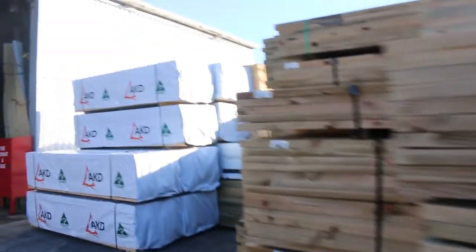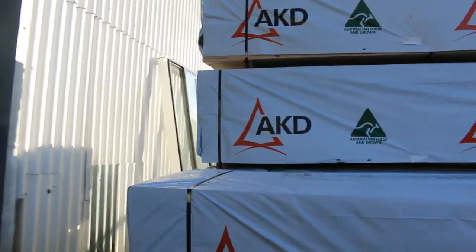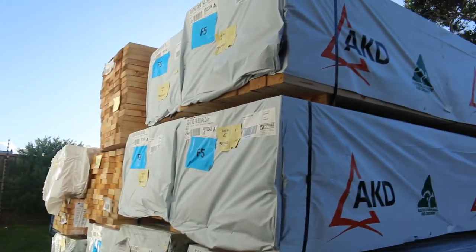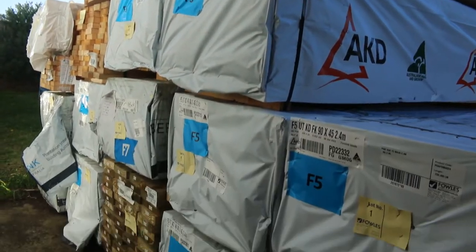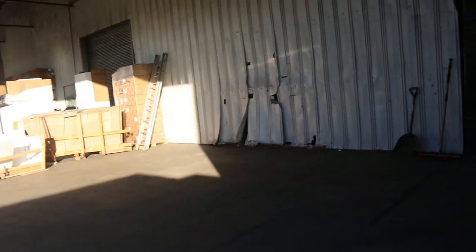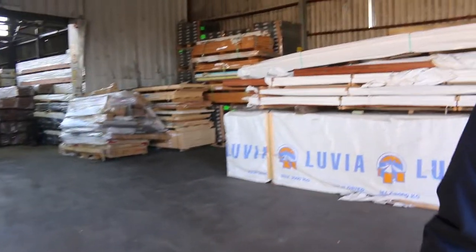Over here is where we start proceedings off tomorrow — start off with a few studs, some 90 by 45 in 2.4s. So yeah, enormous day tomorrow. As we make our way inside the shed, you see a great big empty hole. When you come in tomorrow you'll see a massive load of Vicash sitting there — it won't be going up tomorrow but it will be going up next week. Huge load of Vicash for next week's auction.